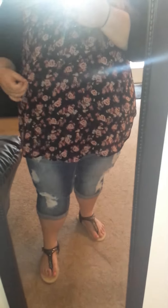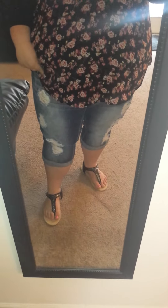This shirt is from Torrid in a size 5. My capris are from Debs, I think, in a 24, and then these sandals are from Torrid in a 10. Let me turn around so you can actually see the shirt, the jeans, and the sandals.